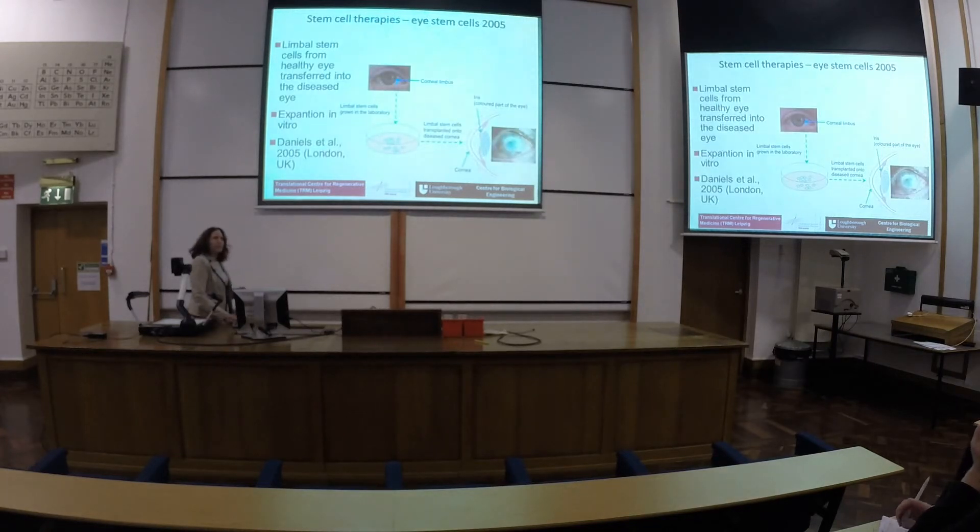The first therapy for the eye was in 2005, from a group in London. What they did is they took limbal stem cells from a healthy eye, cultured them, and then transplanted them into a diseased eye — basically curing the diseased eye.